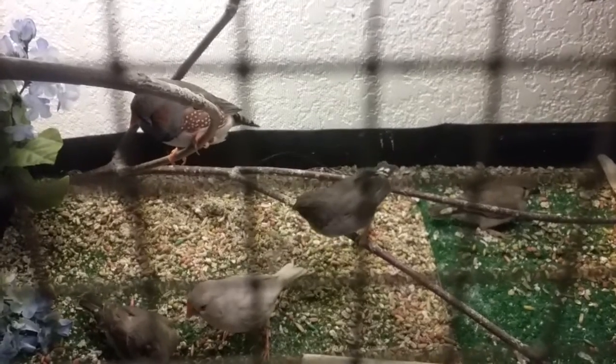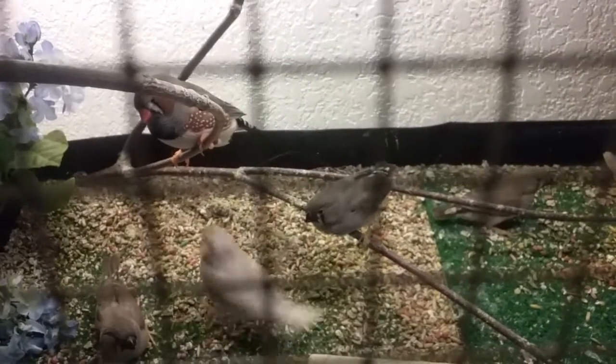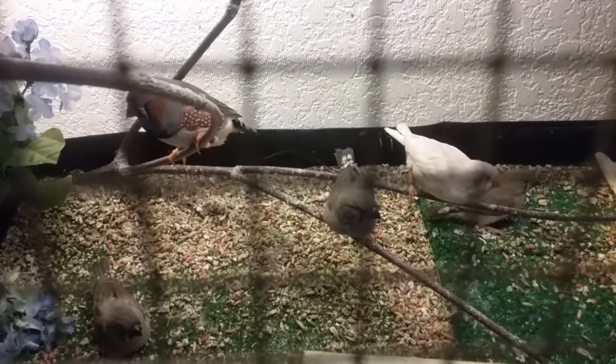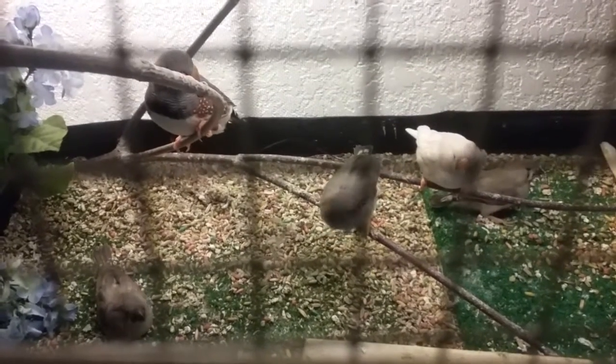As soon as these guys are weaned and eating on their own, they'll get moved into the juvenile aviary. That'll happen before they finish coloring but after they're eating on their own — that's a pretty good sign.